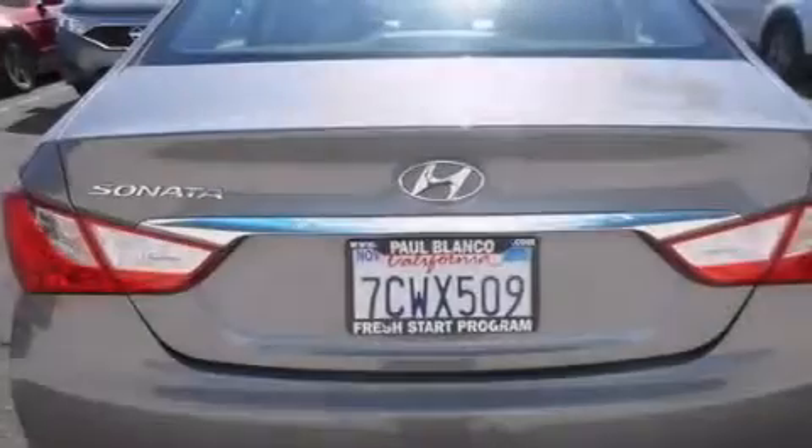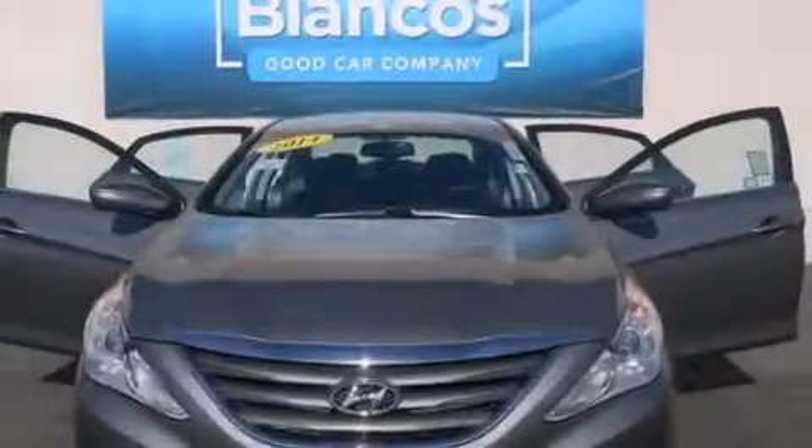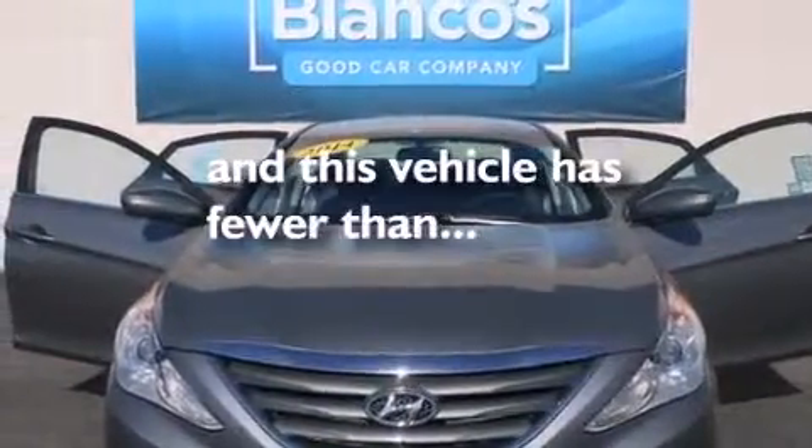Air conditioning, cruise control, full power accessories, keyless entry. And this vehicle has fewer than 22,000 miles on the odometer.